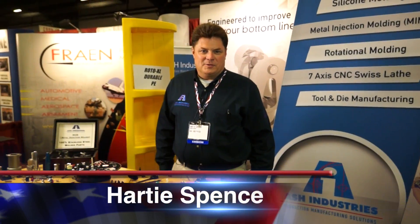Hello, I'm Hardy Spence of Ash Industries. For decades, we've been providing manufacturing solutions for companies all over the United States.